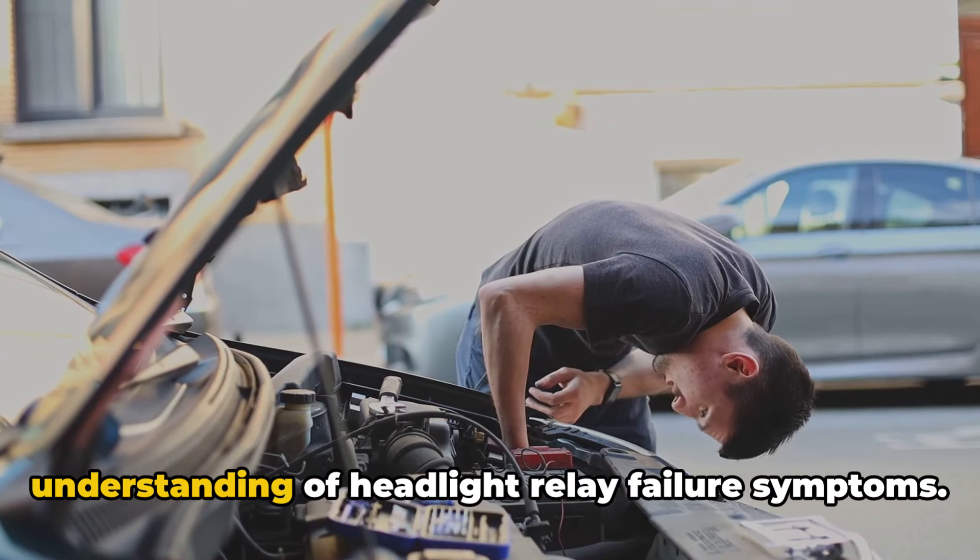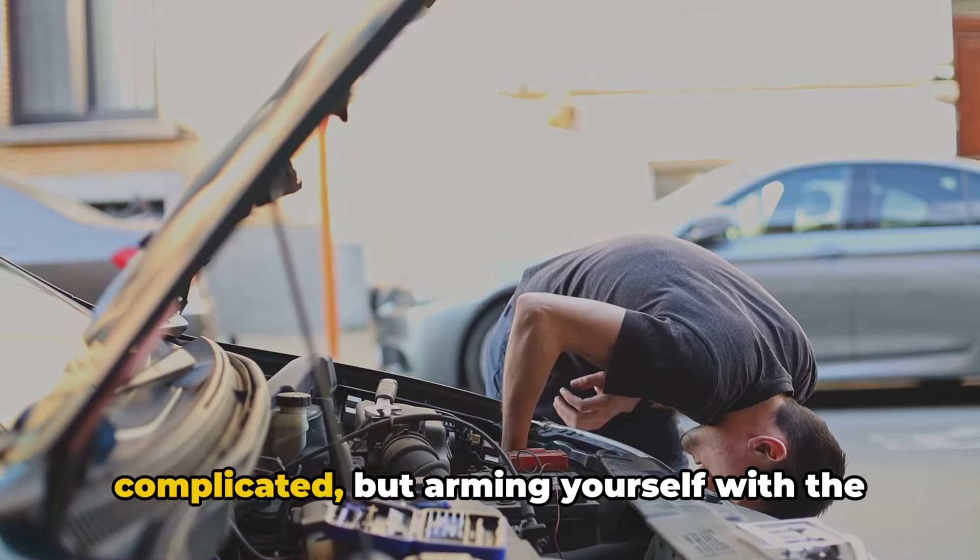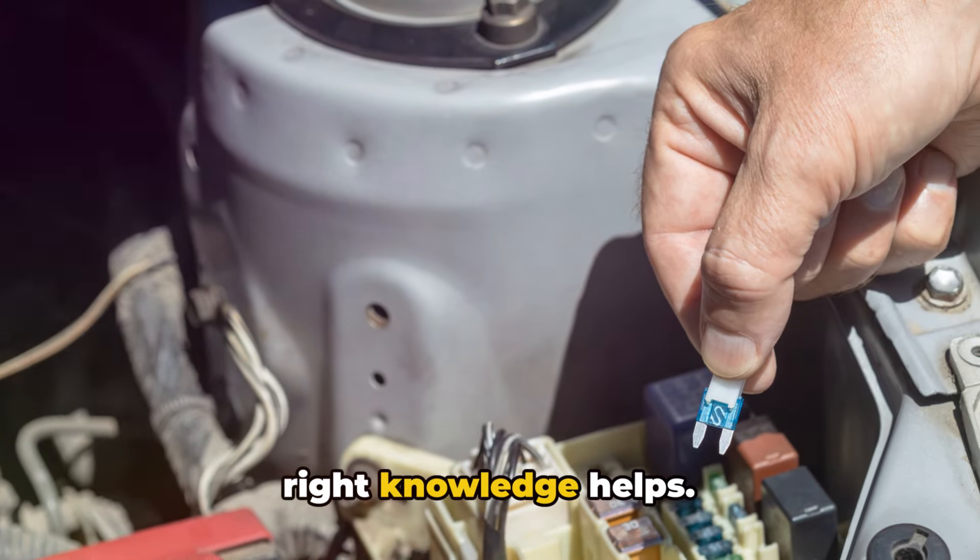I hope this breakdown gives you a better understanding of headlight relay failure symptoms. Diagnosing odd electrical problems can be complicated, but arming yourself with the right knowledge helps.